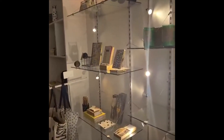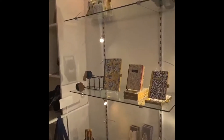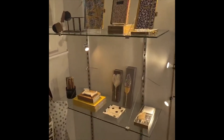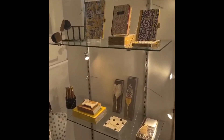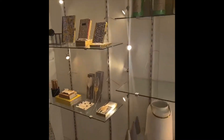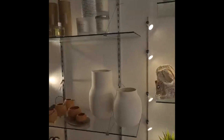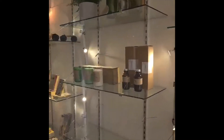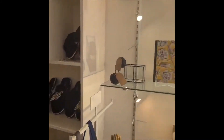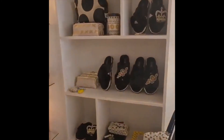But depending on how much stock I have and what space I need, I do put other things on. So for example, notebooks, pens, a stationery selection. I try to make it flow colour-wise. So the yellow of the stationery leads into the yellow and the gold.